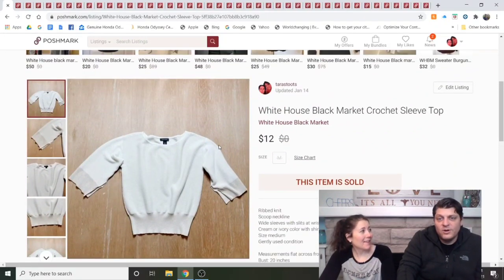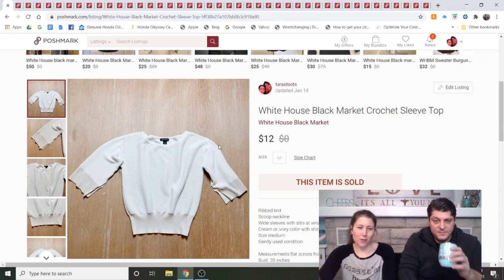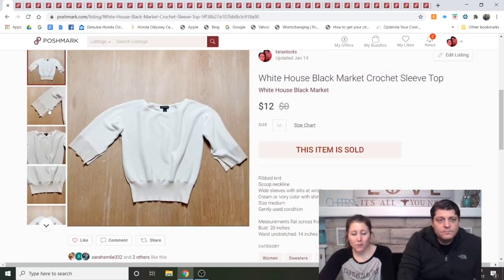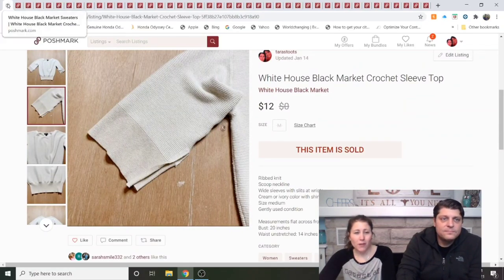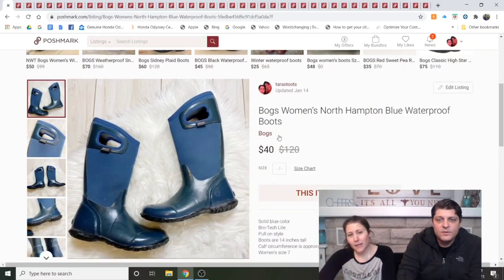White House Black Market crochet sleeve top — Dave found this one and didn't think it'd sell, but it sold for $12 in under a week. The tag was cut out, so I couldn't find a stock photo or style name, but it still sold quickly. White House Black Market is very hit or miss — it could sell really fast or never sell. I think I would buy that again.